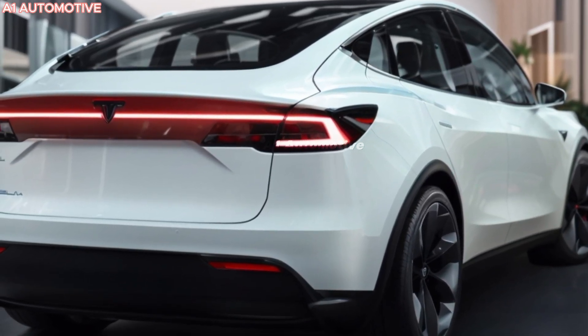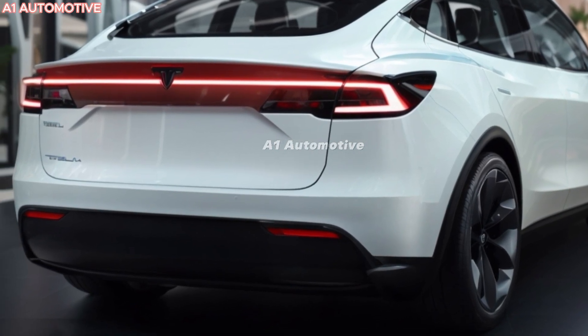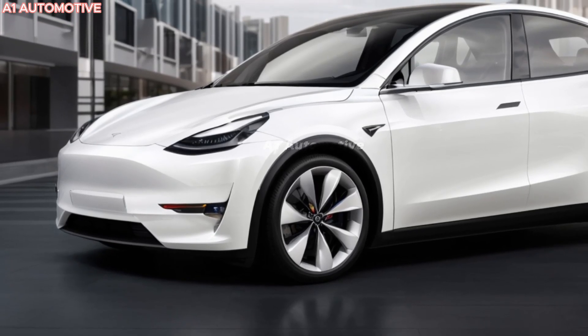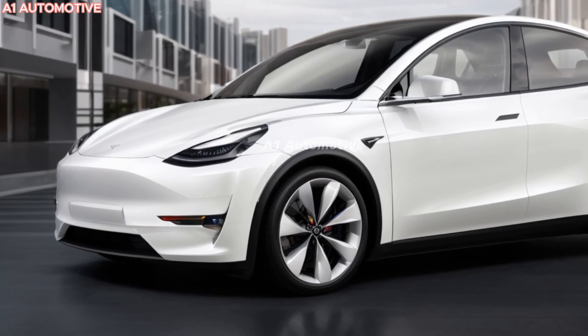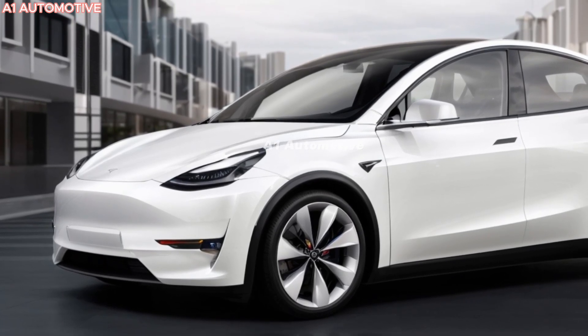Tesla's Autopilot and Full Self-Driving software are expected to continue evolving, possibly offering more advanced autonomous driving capabilities. The 2025 Model Y is expected to be released in late 2024 or early 2025.